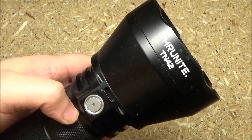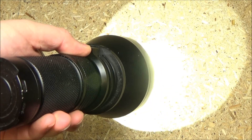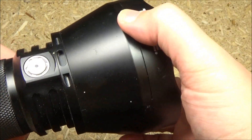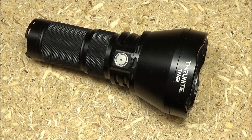Hey, what's up YouTube? This is WeAllJuggleKnives and Lights with a video and a discussion on flashlights, particularly throwers, as well as a demonstration of this Thrunite TN-42, one of my favorite throwers. I've already reviewed this, so this is not the review, but this is a great light — 2,000 lumens — and the maximum beam distance is 1,550 meters.